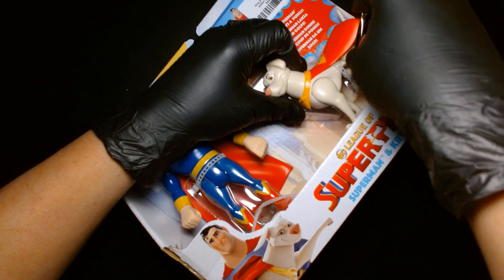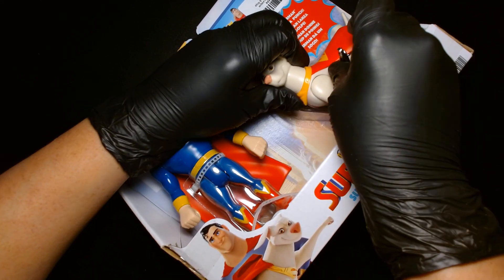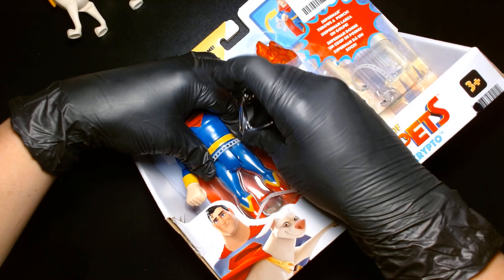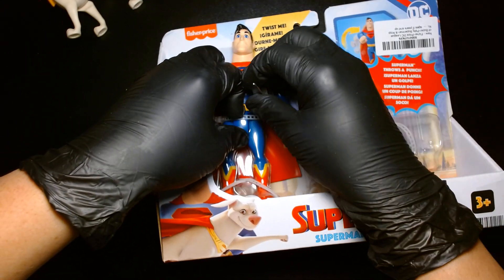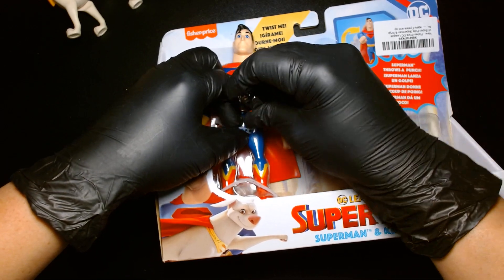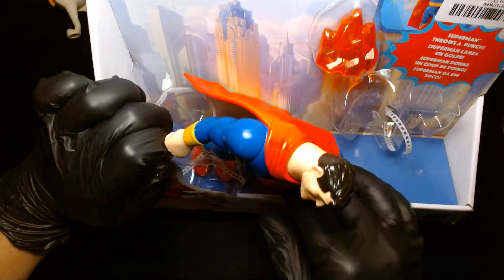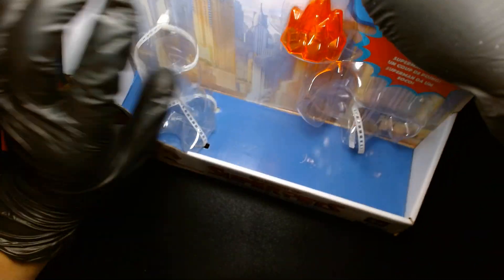These ties are kind of stubborn. All right, there's the Crypto — let's get Superman out. And let's not forget the little accessory here.